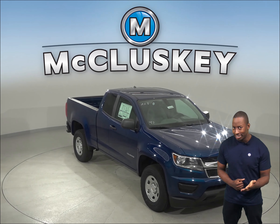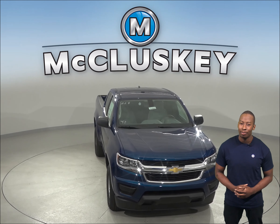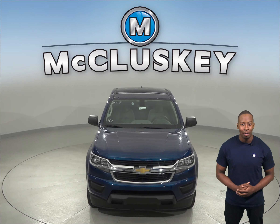Thinking about the 2019 Nissan Frontier? Then check out the 2019 Chevrolet Colorado and you'll definitely change your mind.